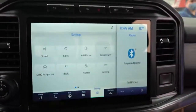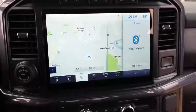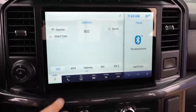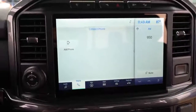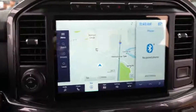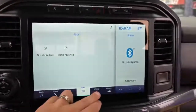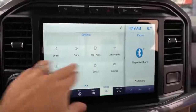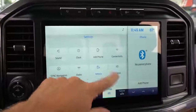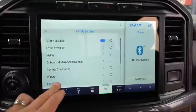Another cool feature of the Sync 4 system is it enables Ford to push over-the-air updates to your vehicle at any time, adding new features or performance improvements. This is something Tesla started and other manufacturers are now adopting. With Tesla, owners sometimes wake up to find they have more power in their vehicle thanks to an over-the-air update — and that's now what Ford is doing with the new F-150.